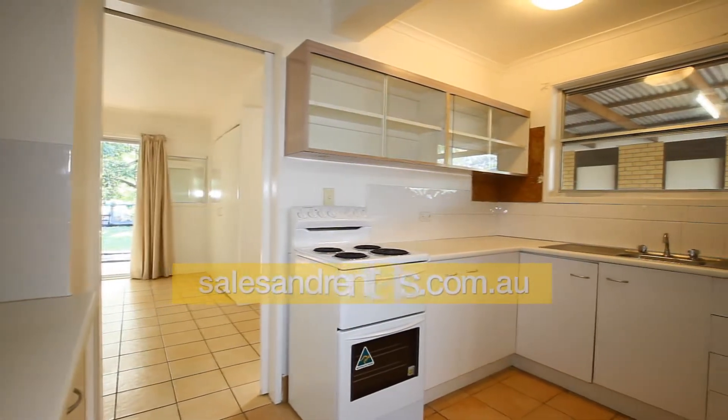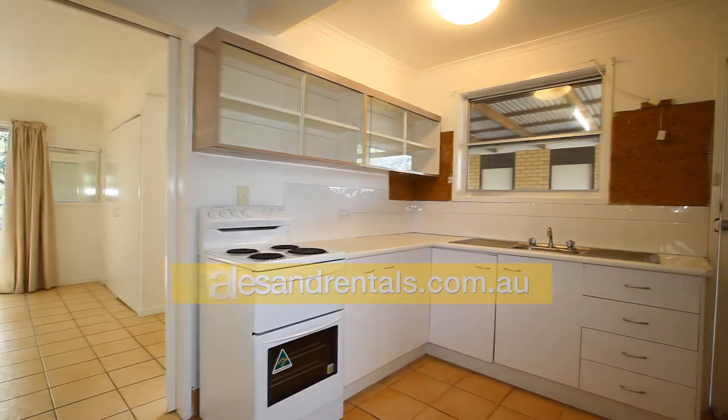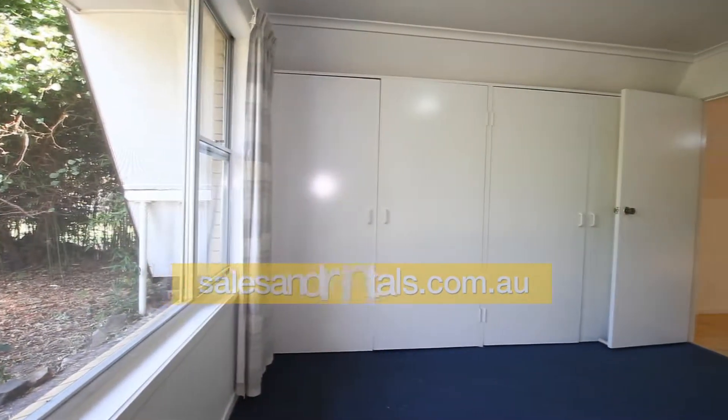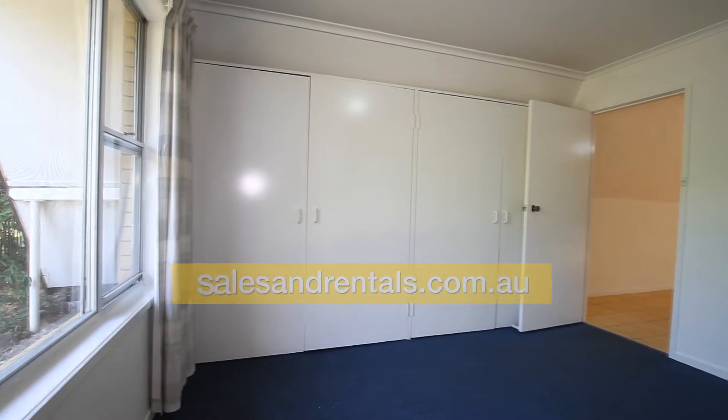Going back inside to the kitchen, which was modernised a few years ago. It features an upright stove with sufficient cupboards and drawers.